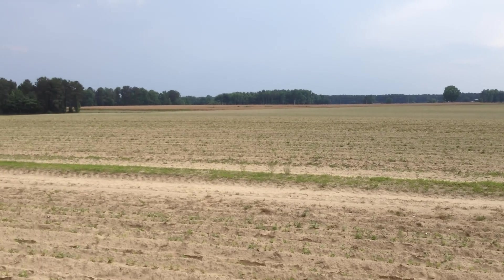Plain as day, right there in the dry dirt. It's just a thing of beauty as it is. That's Indian Trace right there.